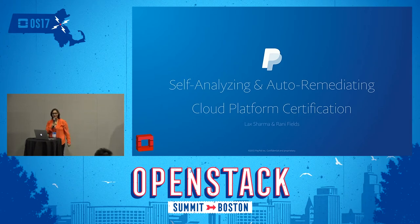Hello everyone. Today I'll be presenting the self-analyzing and auto-remediating cloud platform certification. My name is Ronnie Fields and I'm with PayPal. Originally we had planned for Laksh Sharma to also be presenting with me, but unfortunately due to certain circumstances he cannot come today.